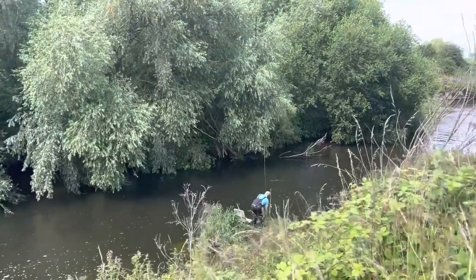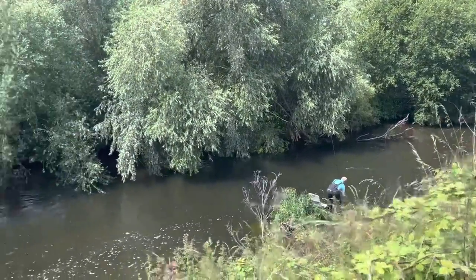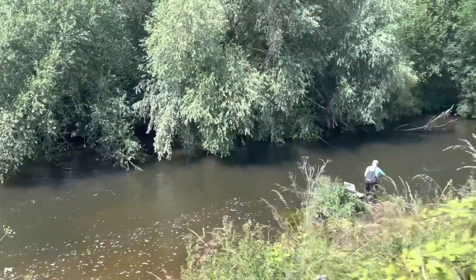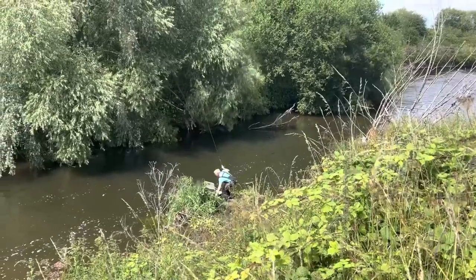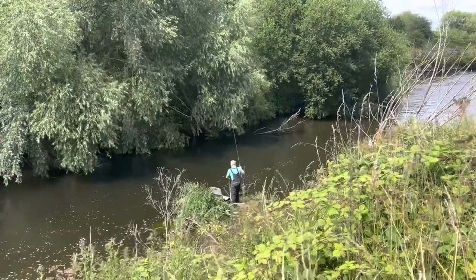Look at that stick float fishing. I've got a big chub and probably barbel here as well. Just look at this — wow. This is River Trent. Look at that one — you've had one bigger than that? I've had one bigger than that.